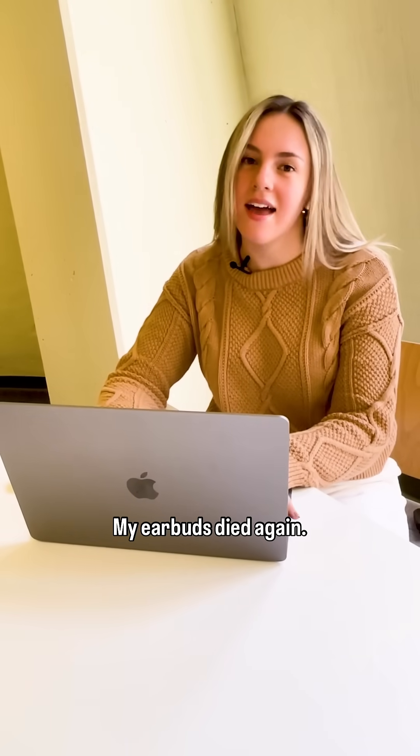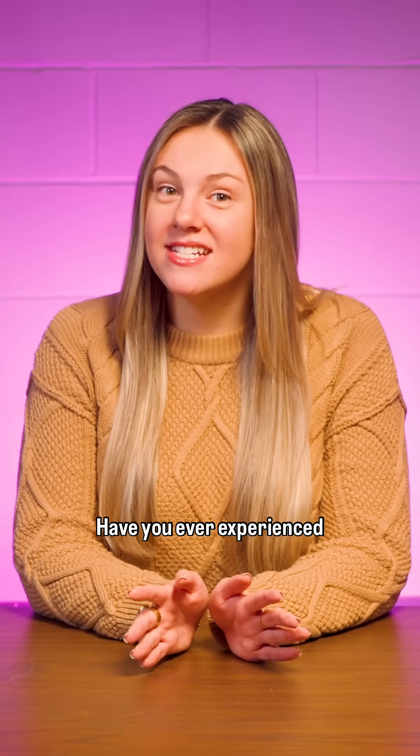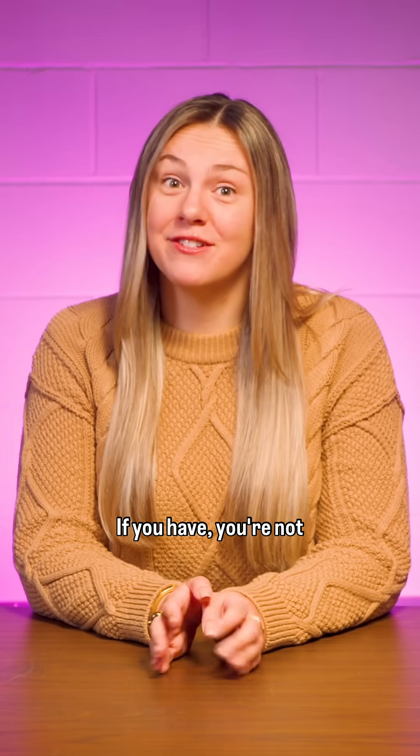My earbuds died again. They lasted so much longer when they were new. Have you ever experienced this? If you have, you're not alone.